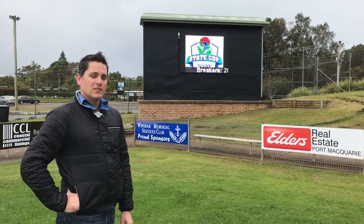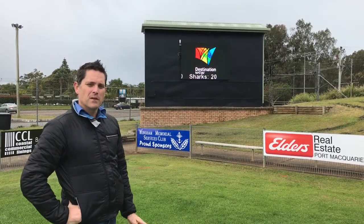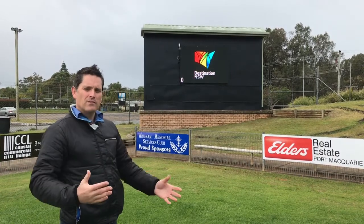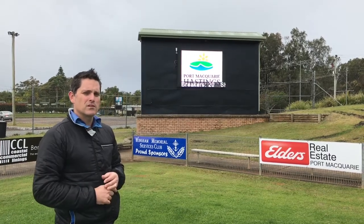Hi, Michael from OzSupport Scoreboards. Today I'd just like to show you through this scoreboard which we've just installed at Port Macquarie Hastings Stadium. This is our medium P16 scoreboard. Often people say to us, how is this scoreboard going to look if we install it at our location? So this video is just designed to help you try and visualise it a little bit.